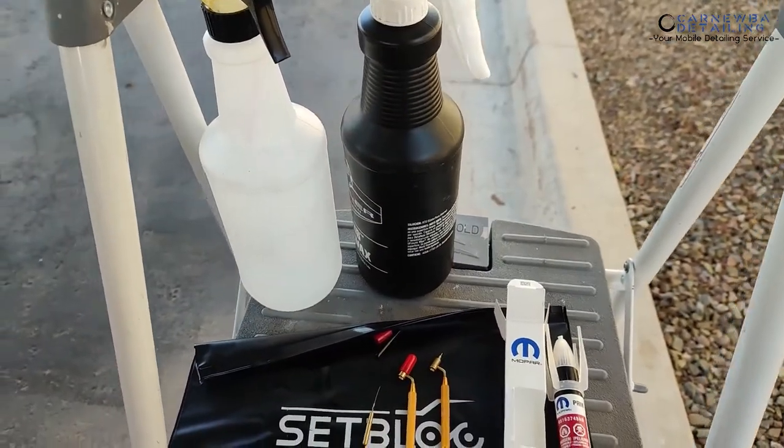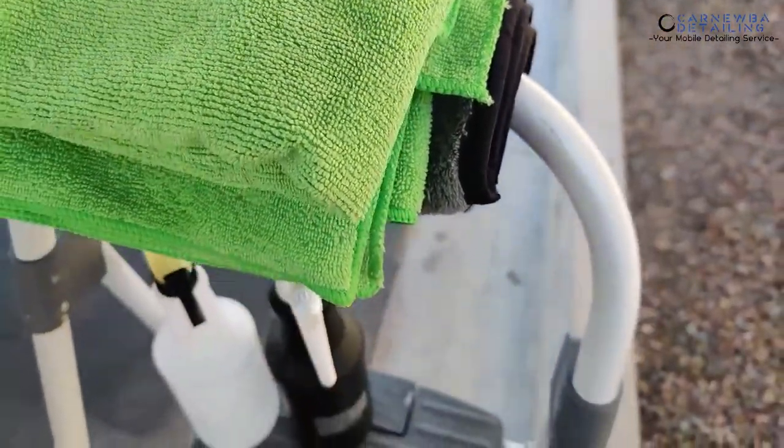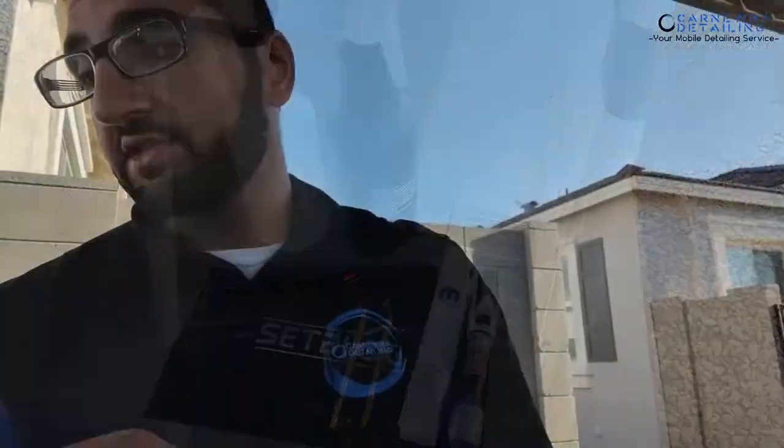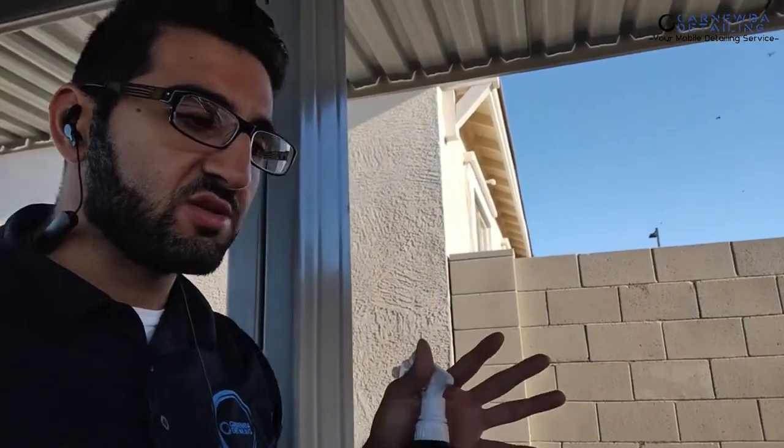I've got some Optimum No Rinse and also some IPA solution, two fresh microfiber towels, and also just an old towel to rub off excess paint. First things first, I'm just going to take my ONR solution and do a quick wipe-down on the areas we're working on — you don't have to wipe the whole panel, just the section area with a couple of inches to spare to minimize any contamination getting into the chip. After that, I usually take a Q-tip and get some IPA solution inside the chip to make sure any prior sealants or waxes have been removed, so it doesn't cause any trouble with the paint adhering to the surface.